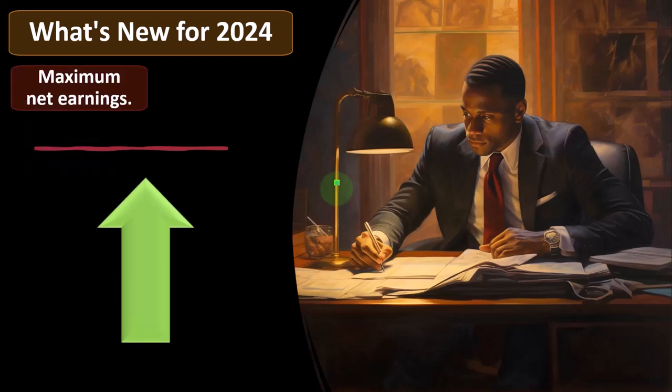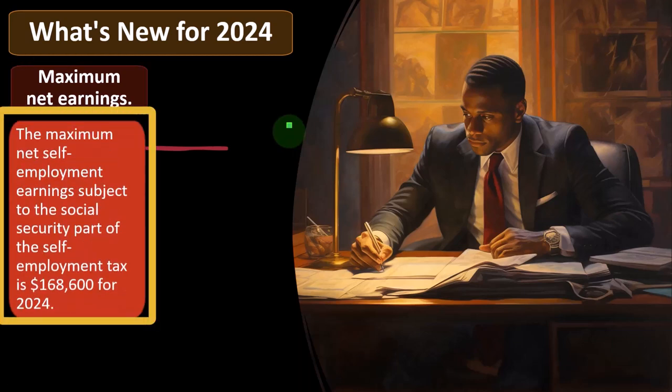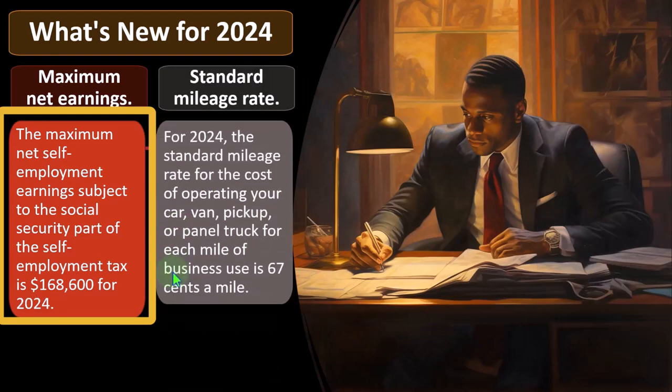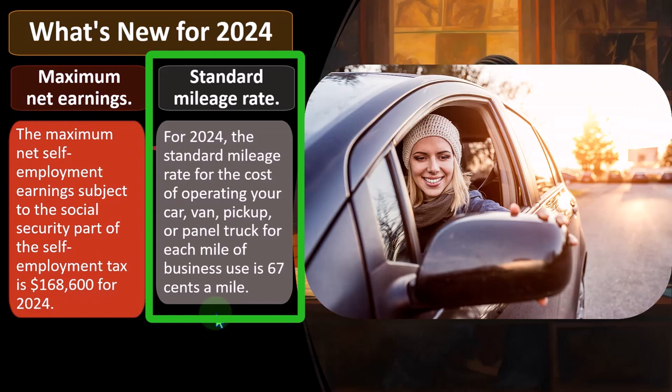What's new for 2024: the maximum net self-employment earnings subject to the Social Security part of self-employment tax is $168,600 for 2024. While we're focused on 2023 taxes, looking at 2024 is useful for projection planning. The Social Security cap is almost always updated for cost of living and inflation. The standard mileage rate for 2024 for business use of your car, van, pickup, or panel truck is 67 cents a mile — another figure that typically increases with inflation each year.